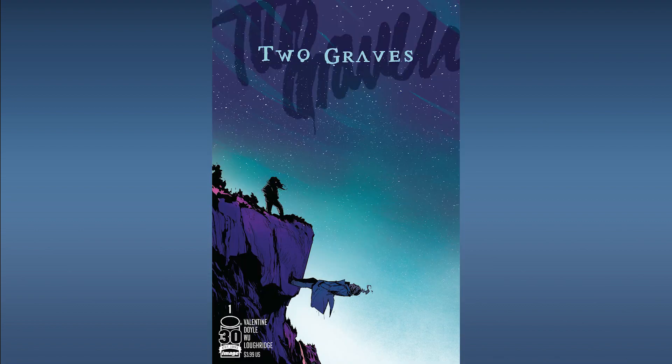Next up from Image Comics, Two Graves Number One. This is a retelling of the classic Persephone myth. Image Comics has had a lot of their titles picked up in option, and Greek myth retellings are prime targets for small screen or big screen projects. This is a spec bet if you choose to pick it up. Grab it if you can, otherwise put it on your B-list and keep an eye on it.